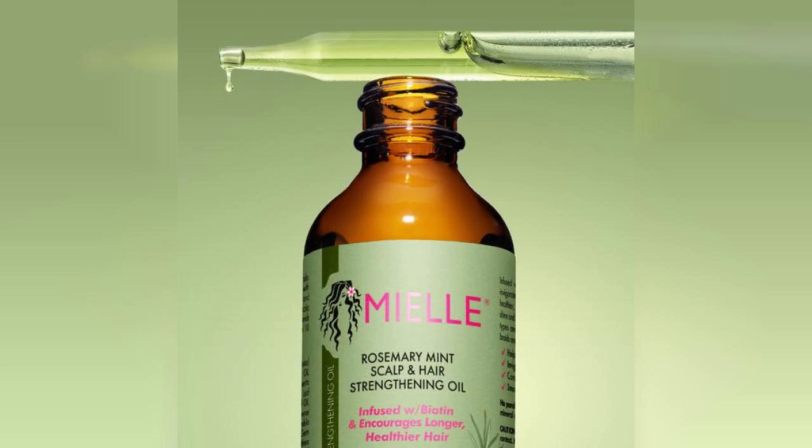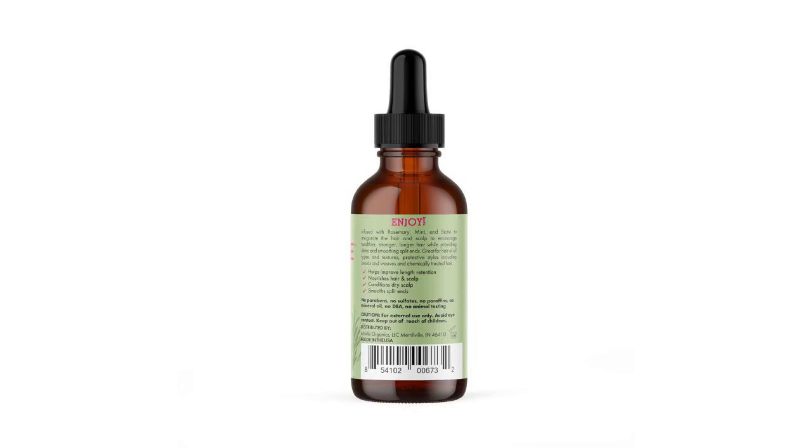I found that using this oil regularly not only improved the overall health of my hair, but also gave it a nice shine without feeling weighed down. Plus, the scent is invigorating and makes the application process feel like a mini self-care ritual.